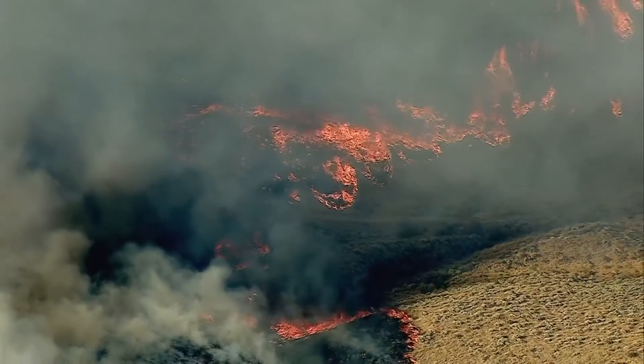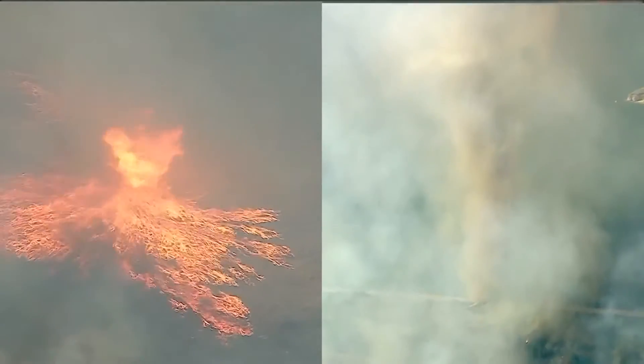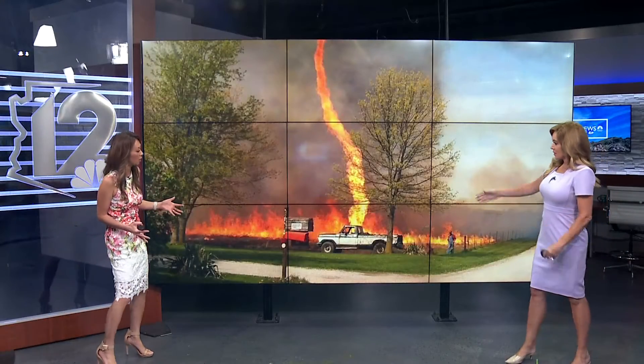Fire season is underway. We wanted to get some insight about one of the most destructive parts of a fire. It's called a firenado. Meteorologist Ginger Jeffries joins us now to explain. Ginger, what exactly is a firenado?